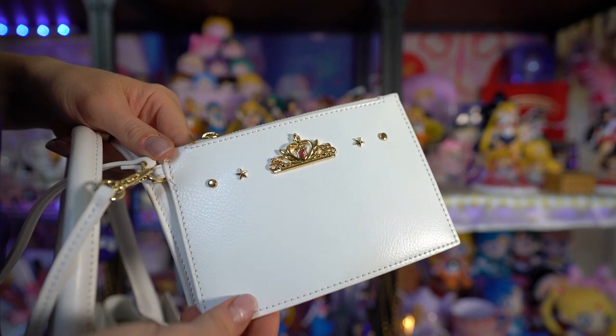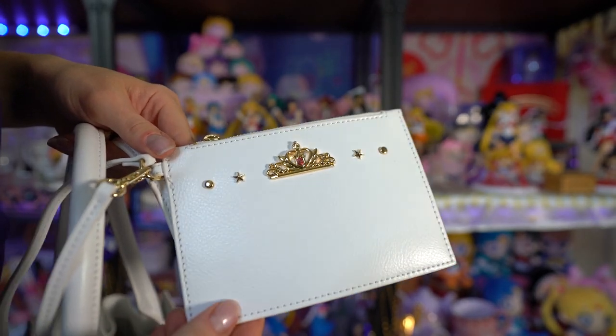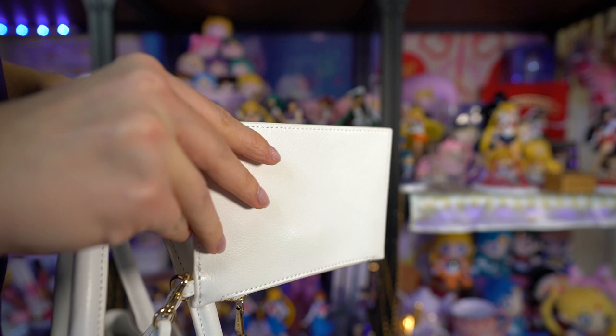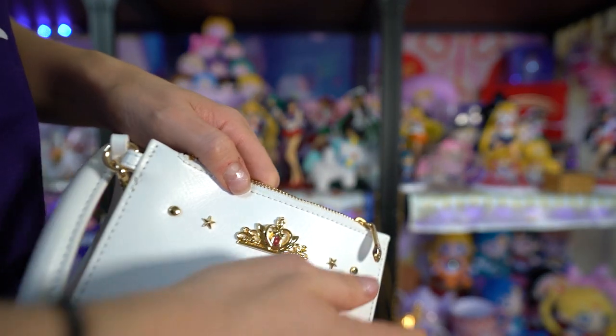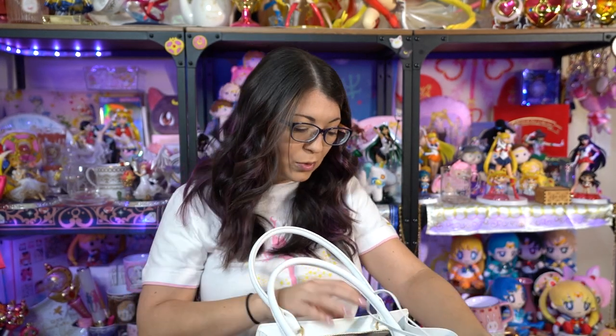I highly recommend that if you plan to purchase these, be careful — I've seen lots of previous Samantha Thavasa purses bootlegged. Make sure you're purchasing the actual quality item, not bootlegs, because they are not as good quality and they do fall apart. I've compared bootlegs and real ones in a previous video on this channel, so you can check that out to know what to look for. As long as you're purchasing from Japan, you're generally going to get the licensed real version. They also come with a little tag that has a Toei Animation sticker, which is another way to verify you're getting the real licensed purse.